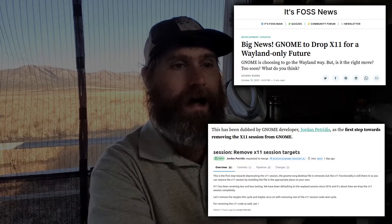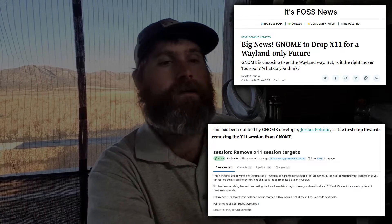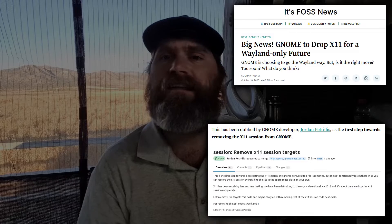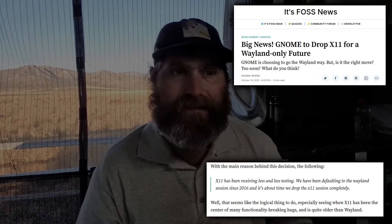There is a request from Jordan Paradis — the first step towards removing the X session from GNOME. The first step would effectively remove the connections it makes. In theory, a distribution manager can add that session back in, can fork this, and can make it work. So a distribution that wants to keep the X session going with GNOME has the option, but it will be a bit more difficult to manage. Their logic is that X has been receiving less and less testing, and GNOME has defaulted to the Wayland session since 2016, so they say it's about time to drop the session completely.